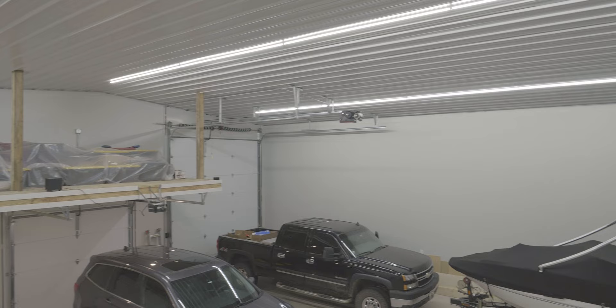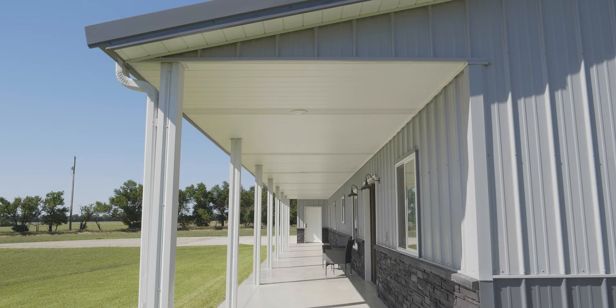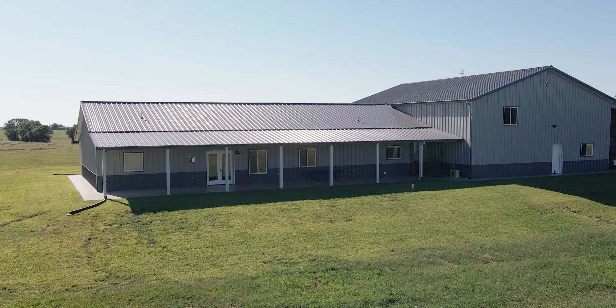We always wanted big porches — we like to watch the sunsets and have a shaded place to hang out outside with friends and family. We like to grill and barbecue a lot, so that's kind of the floor plan we went with. I would most definitely recommend a Morton building to anybody looking into this style of home.